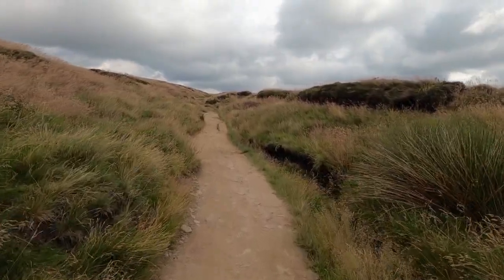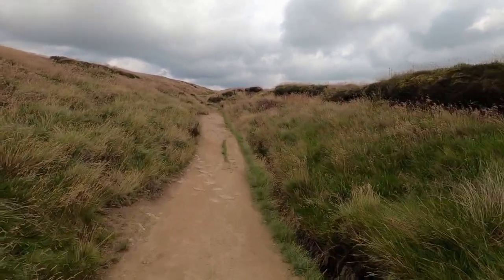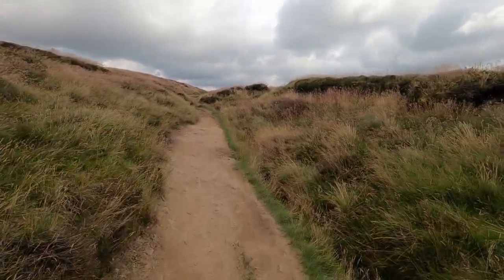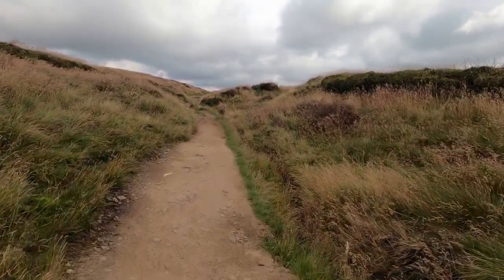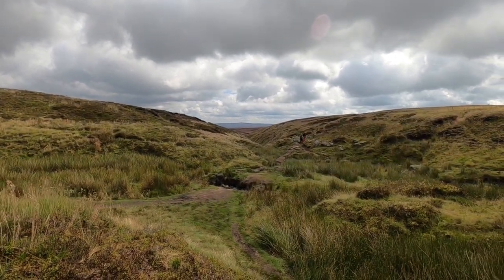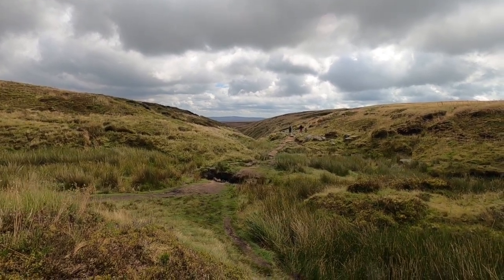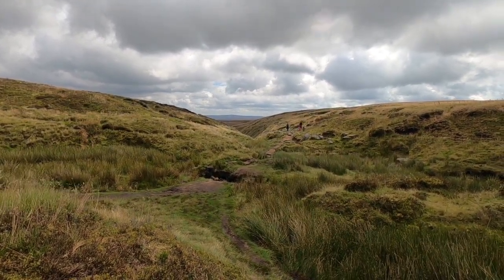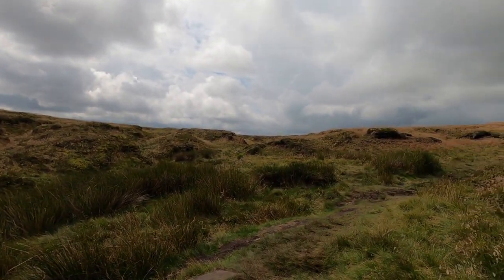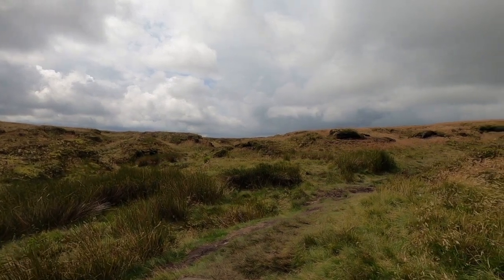This section is marked Devil's Dyke on the OS map and probably is an ancient boundary ditch. I'm at the top of Hearn Clough now, and this is a true watershed of England. The waters here will flow to the North Sea, but just over there is Crooked Clough, and the waters of Crooked Clough will flow to the Irish Sea.